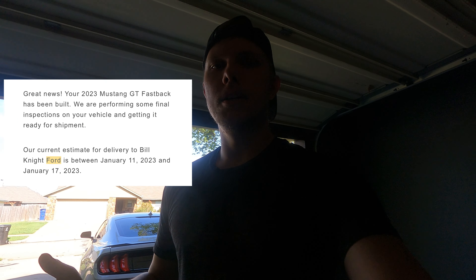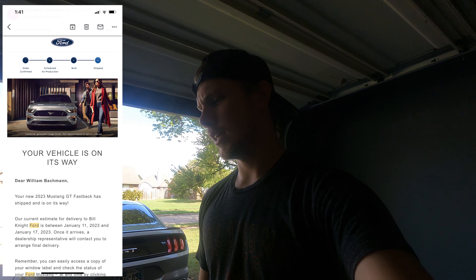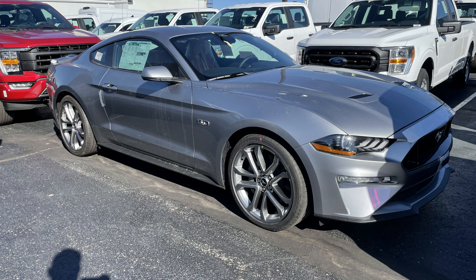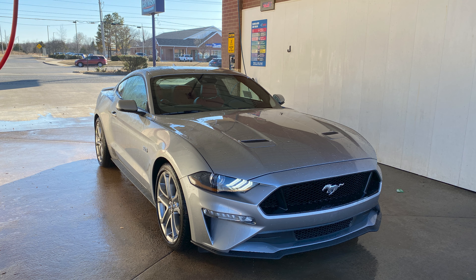After it was built, it gets scheduled for delivery and they'll give you a week date frame for that — mine was something like January through January 17th. They ended up putting my Mustang on the wrong truck, sending it to the wrong dealership, which pushed my delivery date back a week. I ended up getting it January 22nd. I had ordered it September 22nd, so it was about four months total.